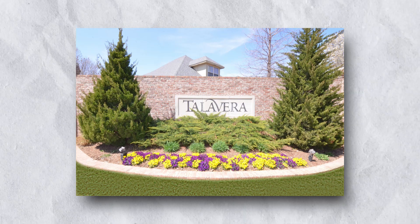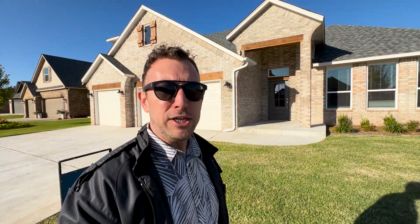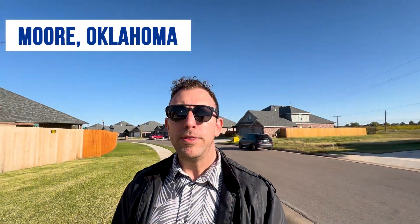This is a beautiful, very quiet addition called Talavera. Most of the homes in this particular area are going to be new construction built in the last couple of years, 2020 and up. This one is brand new, never lived in before. It's a great quiet neighborhood. If you're considering a move to Moore, Oklahoma, this is definitely a neighborhood worth considering.